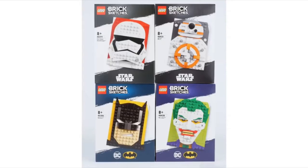LEGO just revealed a new theme called Brick Sketches. It's basically little portraits made of LEGO, and it will be coming out June 1st for $20 each.